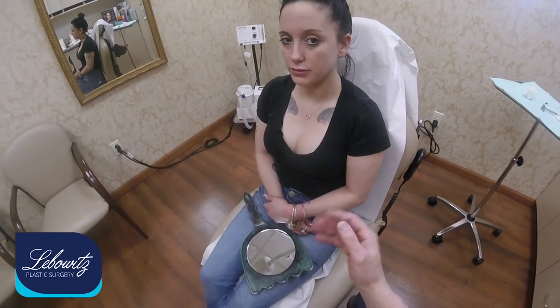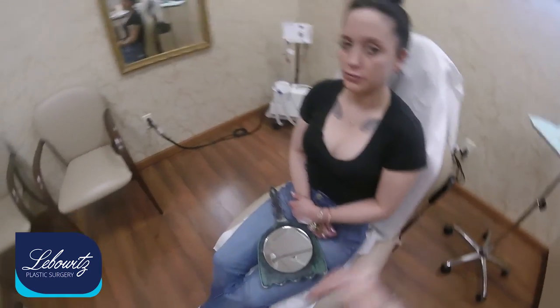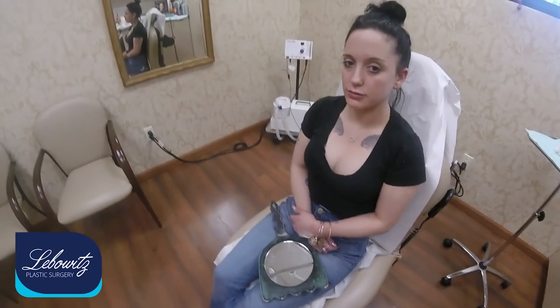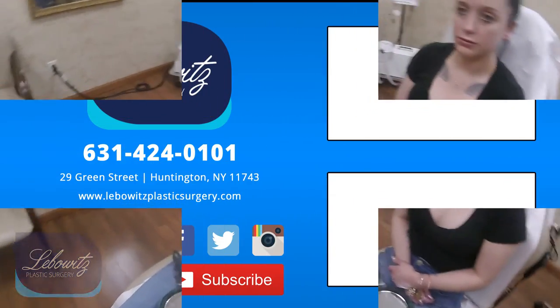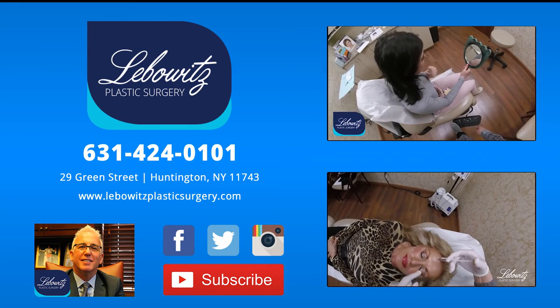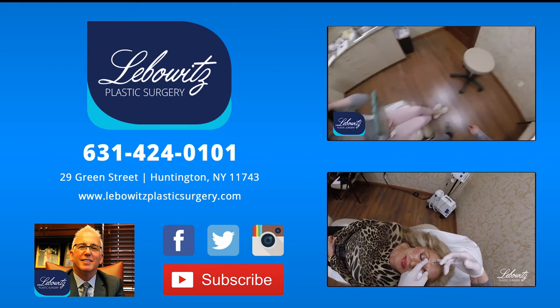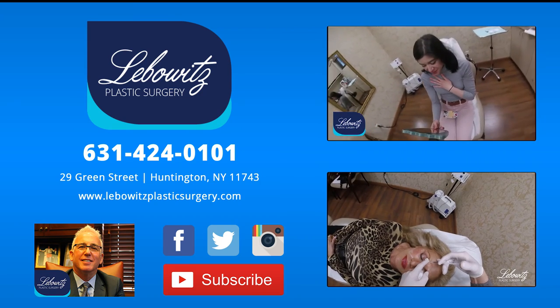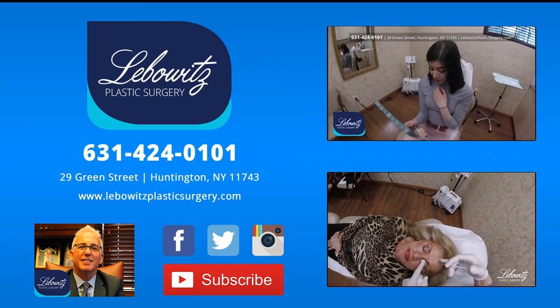It may be a little bit big from the trauma of having it done, and over the next day it'll go down, but not so much that she'll be disappointed. So if you're interested in lip augmentation, especially with the newer products with the Vycross technology of Juvederm, please call 631-424-0101, located in Huntington, Long Island, New York. Hope to see you soon. Thank you.